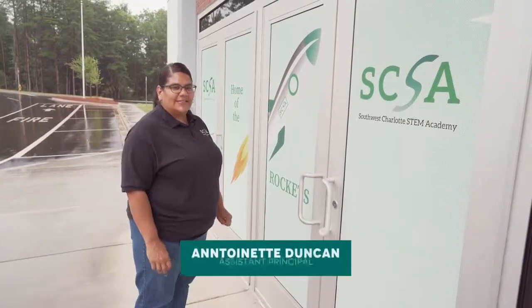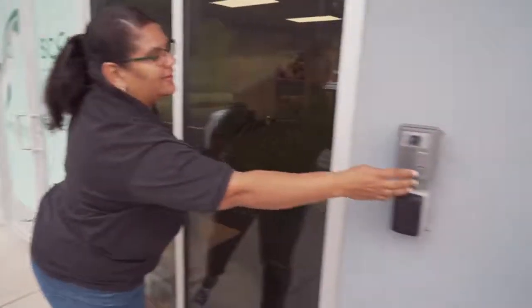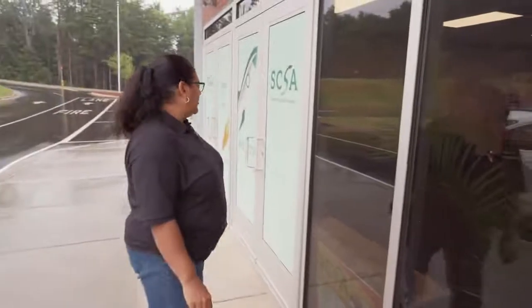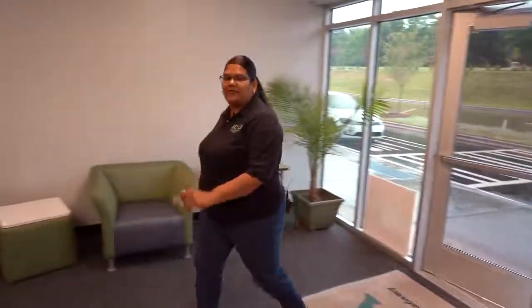Hi! Welcome to Southwest Charlotte STEM Academy. I'm Mrs. Duncan, the assistant principal here at SCSA. When you come to visit SCSA, we ask that you push the button to the right of the door, and our front office staff will alert us that you are here. Once you've been buzzed in, you'll walk over to our front office.